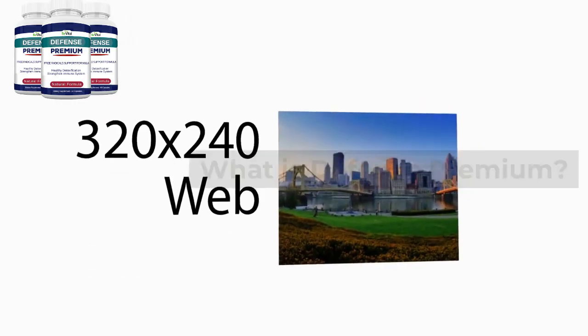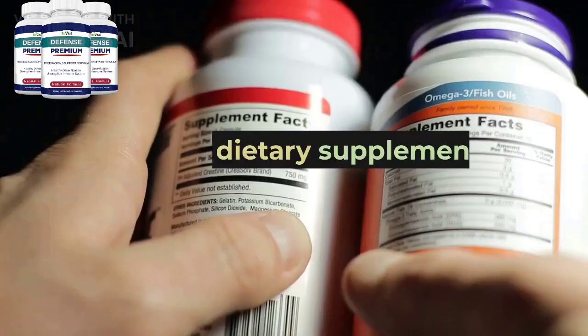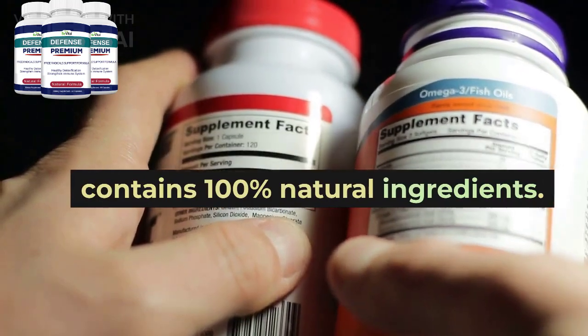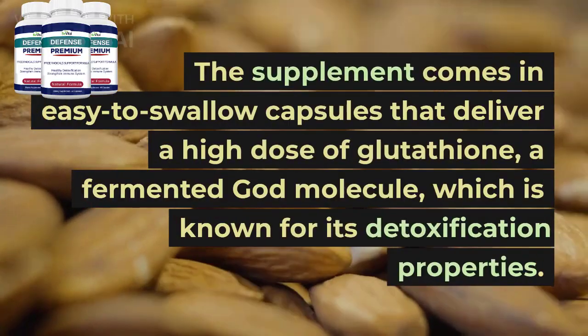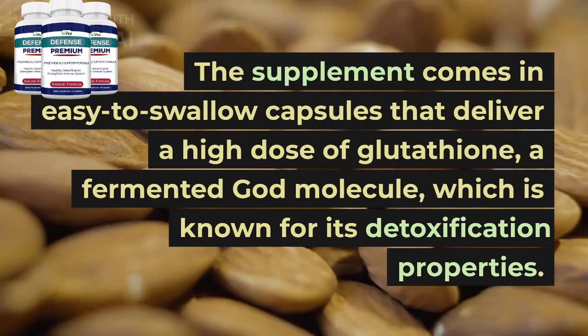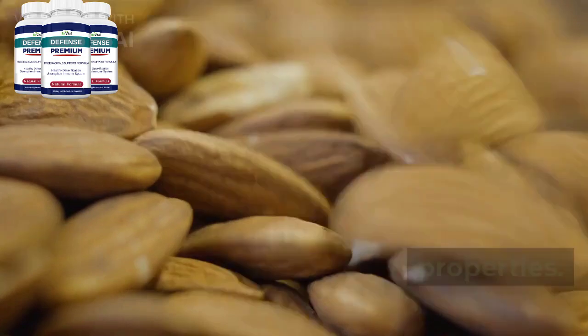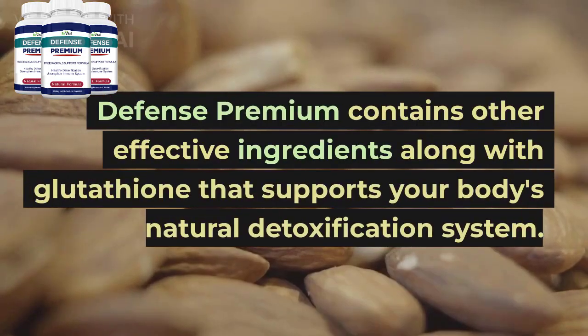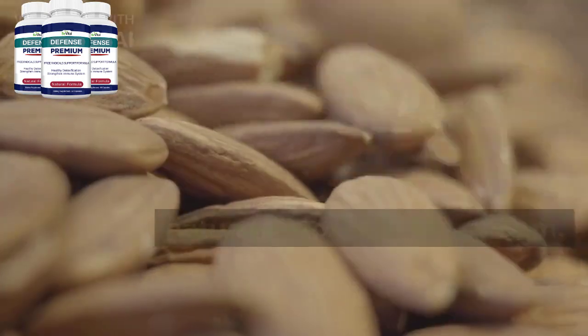Now, let's get into the details of Defense Premium. It is a dietary supplement that contains 100% natural ingredients. The supplement comes in easy-to-swallow capsules that deliver a high dose of glutathione, a fermented god molecule, which is known for its detoxification properties. Defense Premium contains other effective ingredients along with glutathione that supports your body's natural detoxification system.